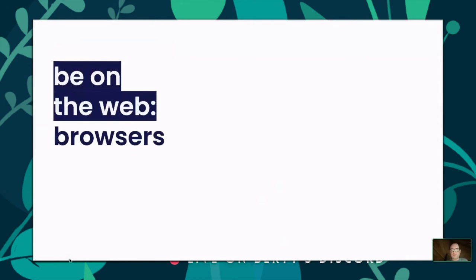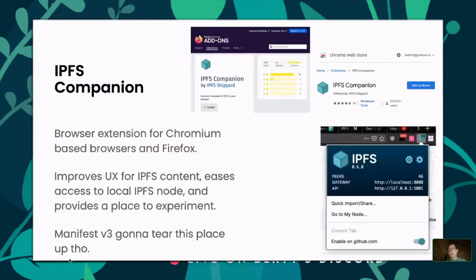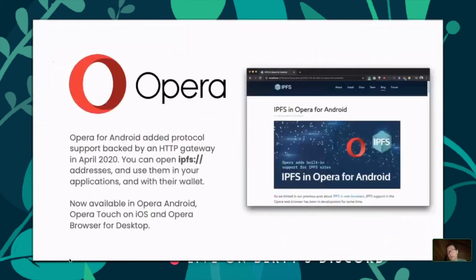The first pillar — being on the web — is the one we've most invested in. We have the IPFS Companion extension, available by default in Brave, available for Chromium-based browsers and Firefox, which allows a better IPFS experience. But the extension space is closing — Manifest V3 is being shipped to browsers very soon and will radically reduce the capability space of extensions. So it's not really a long-term strategy for us.